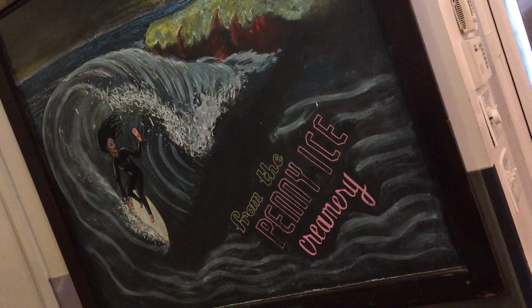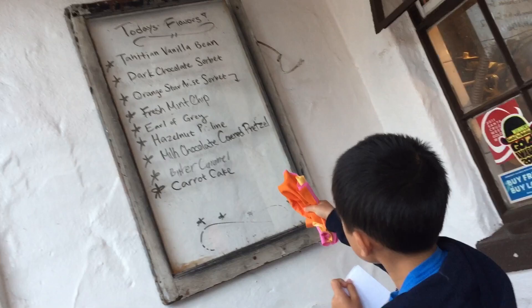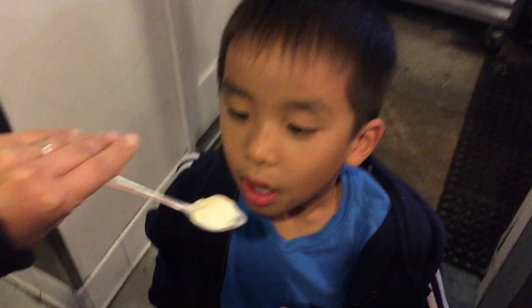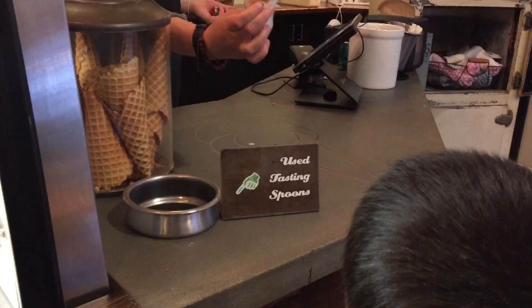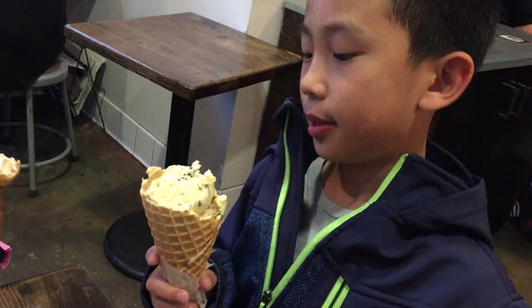Our final stop is the Penny Ice Cream shop, the only ice cream shop in Santa Cruz making delicious ice cream completely from scratch in-house. First we're doing some sampling. My brother is eating Earl Grey and Chocolate Trebek, and I'm having Earl Grey and Mint Chocolate. We had so much fun in Santa Cruz County. Please hit the subscribe button and remember to look for your own adventure.